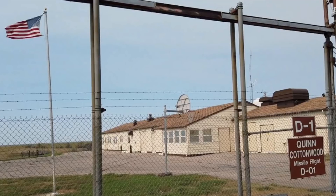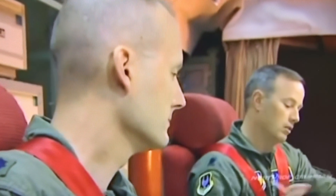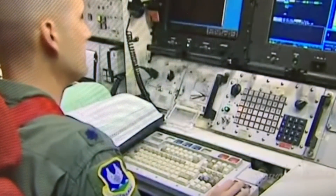One launch control facility or LCF — this is where the officers turn the keys to launch the missiles. They would monitor 10 missiles, but if needed they could control other groups of missiles. At Malmstrom Air Force Base there were both Minuteman 2 and Minuteman 3 missiles, each group of 10 missiles controlled by one launch control facility, identified by a letter of the alphabet and a number.